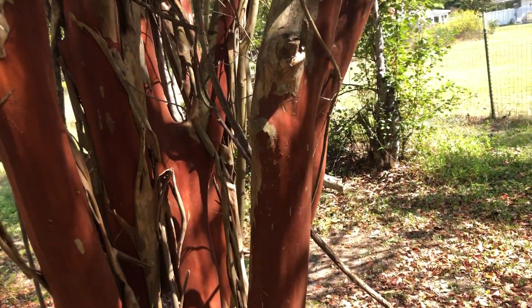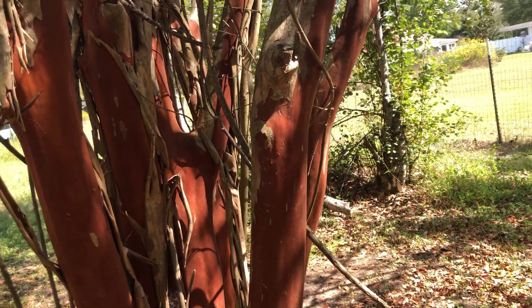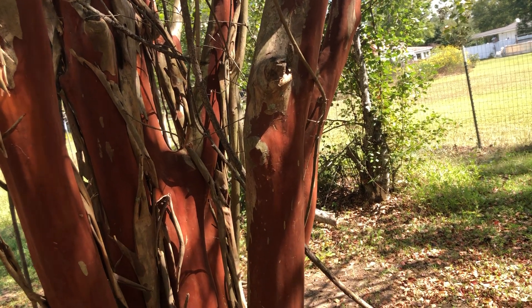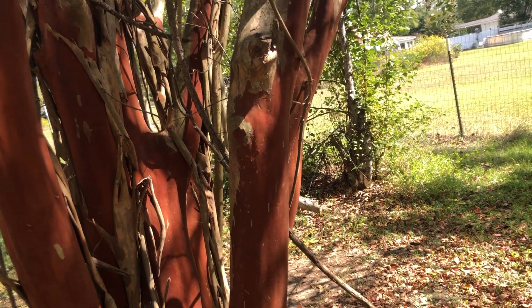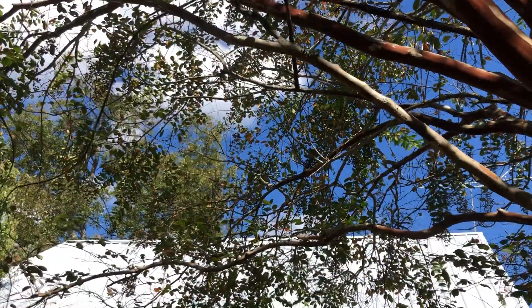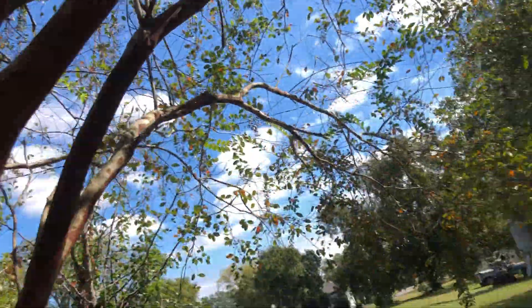This tree here — isn't it cool — has no bark on it. So I'm guessing it's a Zachariah tree because Zachariah's tree from the Bible didn't have any bark on it. So that's what I call it. But it has little pink flowers that grow all over in the springtime.